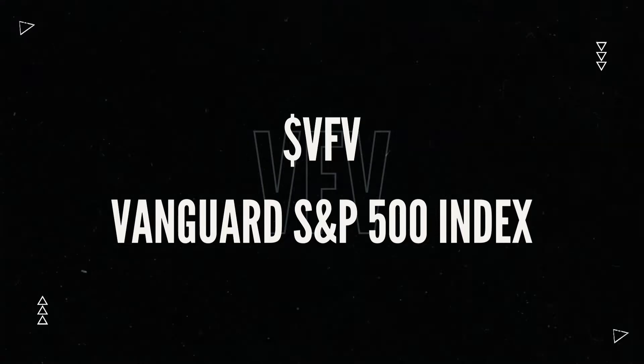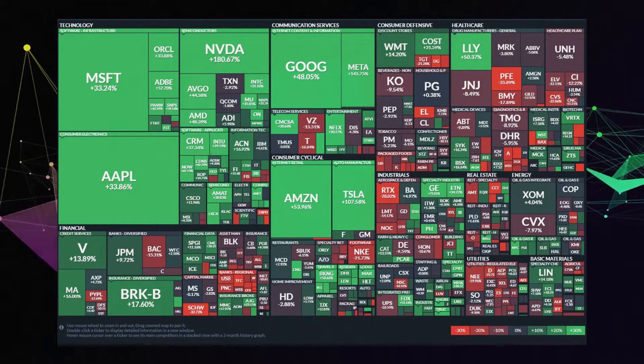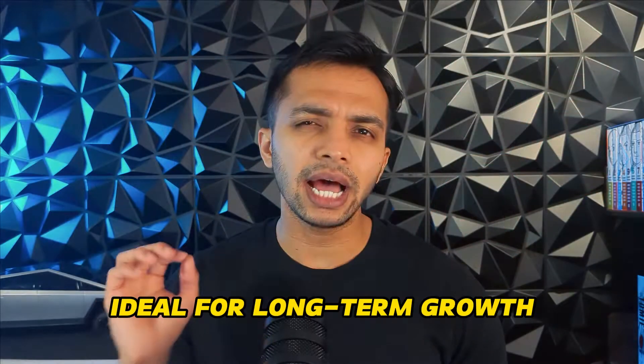First on our list and not a surprise at all, it's the Vanguard S&P 500 Index ETF, ticker symbol VFV. VFV is a cornerstone for Canadian investors looking to tap into the US stock market. This ETF tracks the S&P 500 Index, providing exposure to America's top 500 companies. VFV offers diversification across various sectors and is ideal for long-term growth. It basically mirrors the performance of American blue-chip stocks.